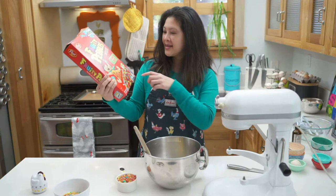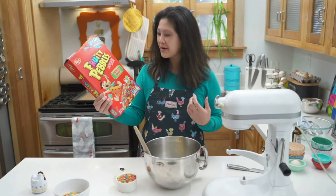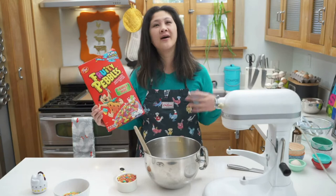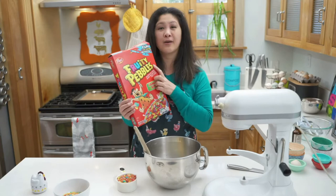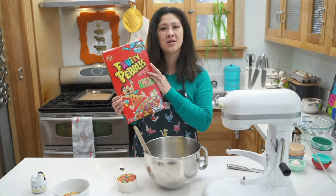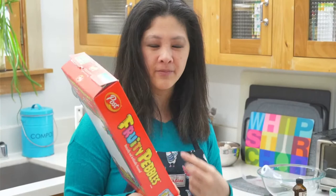This cereal has Fred Flintstone — the Flintstones — as their marketing. The Flintstones is a cartoon that ran from 1960 to 1966 and it was the most popular, longest-running cartoon until the Simpsons came along. Post, the company that makes Fruity Pebbles, decided to license the Flintstones to market their pebble cereal because Fred Flintstone and Wilma Flintstone had a daughter named Pebbles. So they paid for the Flintstones license and they've been on this box for 50 years.